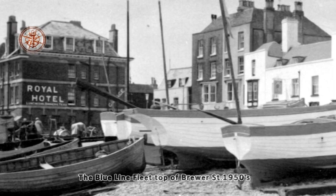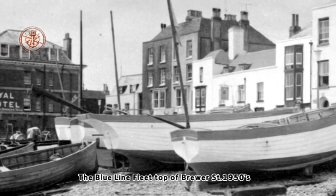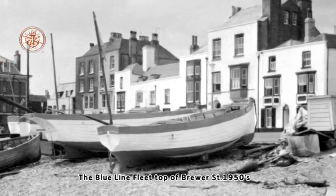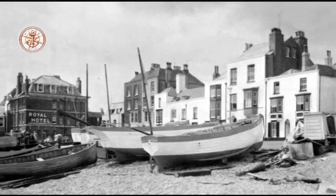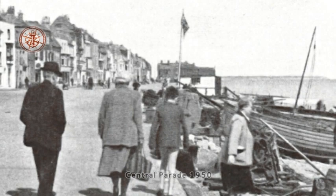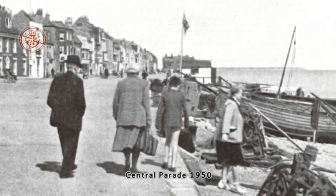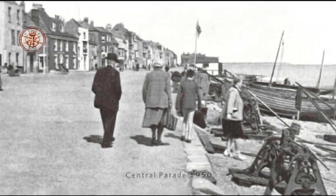Bob, at this period, also had a fleet of angling boats called the Blue Line. These were stationed at the top of Brewer Street which consisted of the Bridgette, the Heidi, the Ursula, the Diana and a couple of paddle punts. I gained my boatman's licence at 14 years old. Many times whilst working in the boathouse I was offered an angling party. This was great and got me out of the workshop and out to sea for the day, all for two and sixpence which came out of my pay at the end of the week.